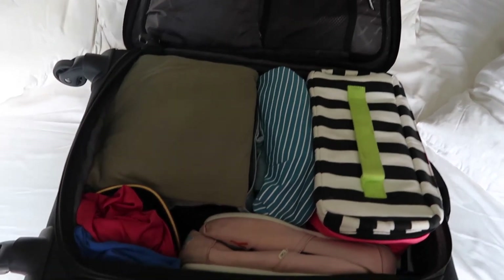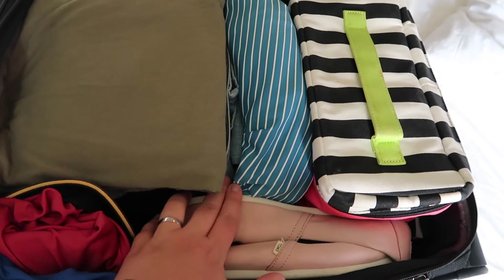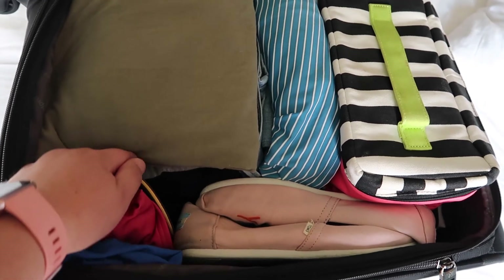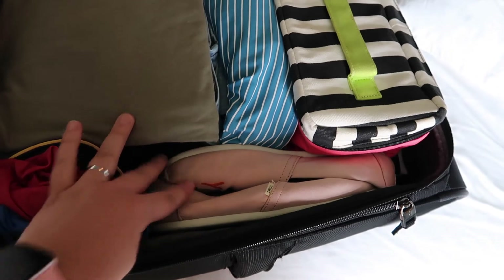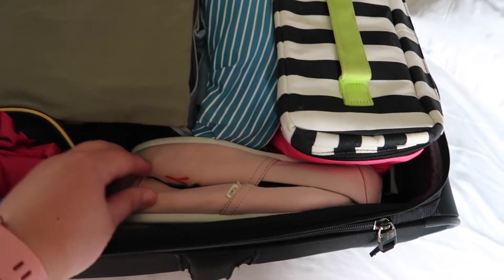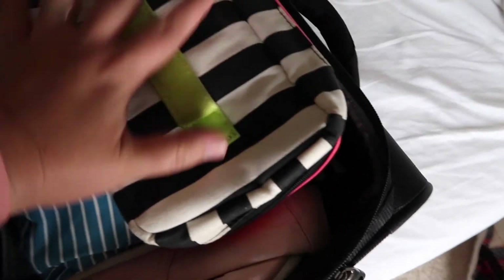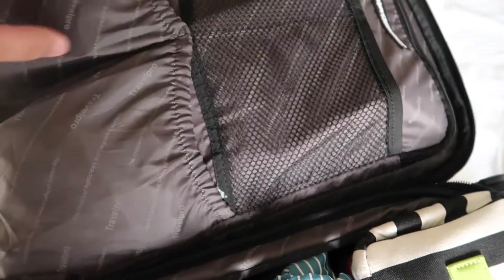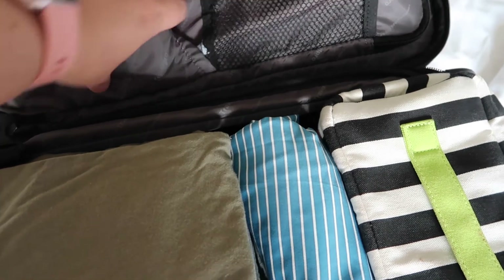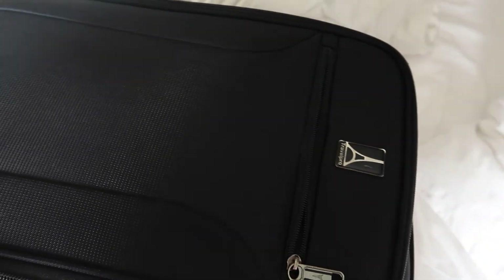My stuff is packed into the small carry-on: swimsuit, ball cap, t-shirt, rash guard, two pairs of jeans, three pairs of shorts, a stack of t-shirts, underwear, socks, one bra, one dress, sweatpants for chilly mornings or evenings, Toms, a full cosmetic bag, charger, medications, silky shorts to wear under the dress, and a couple of cooling towels for hikes. The front padded pocket will hold the iPad.